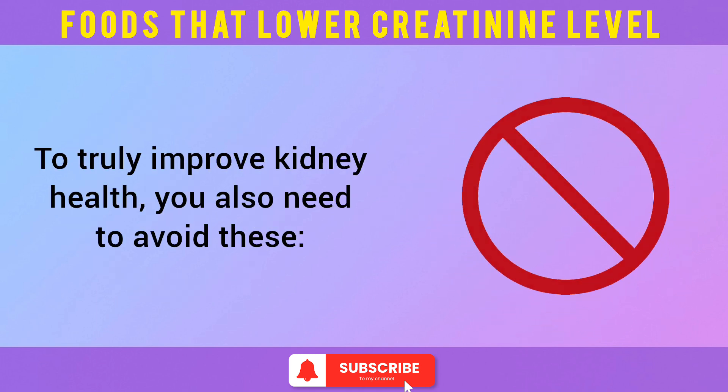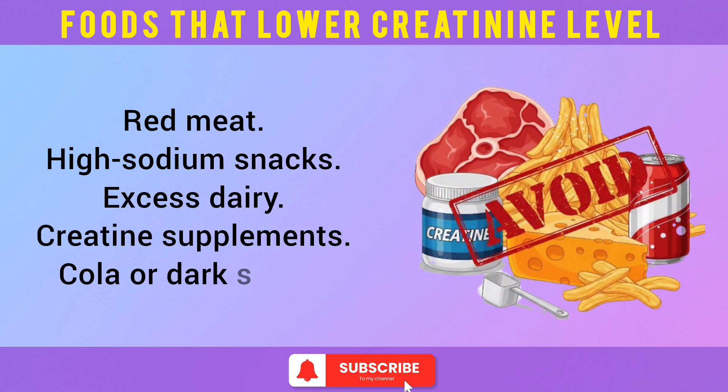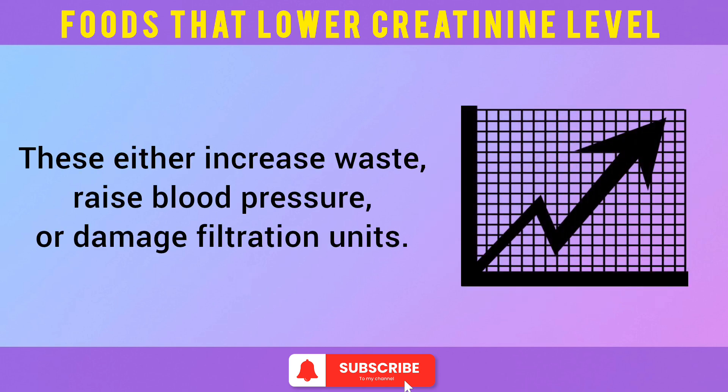To truly improve kidney health, you also need to avoid these: red meat, high-sodium snacks, excess dairy, creatine supplements, and cola or dark sodas. These either increase waste, raise blood pressure, or damage filtration units.